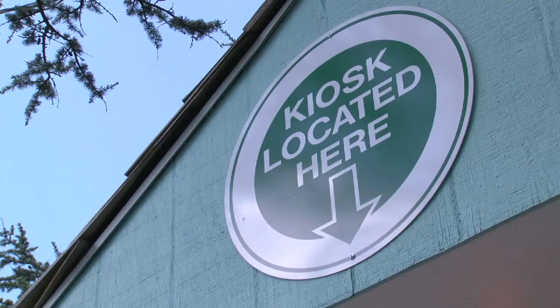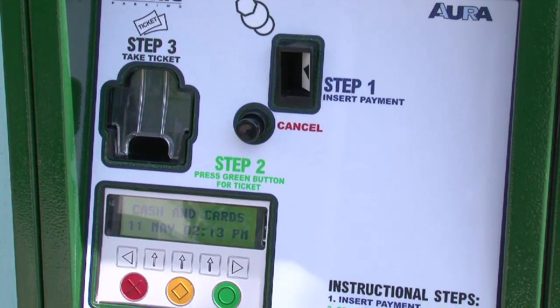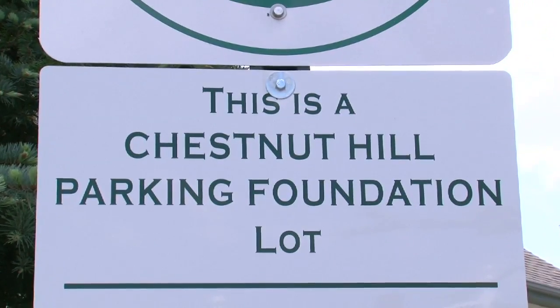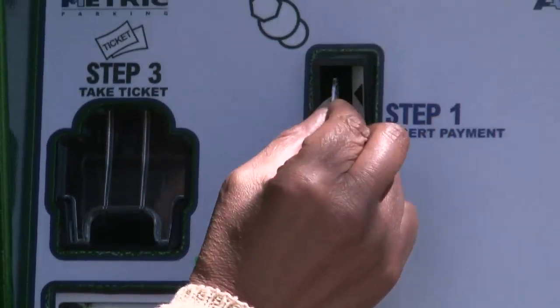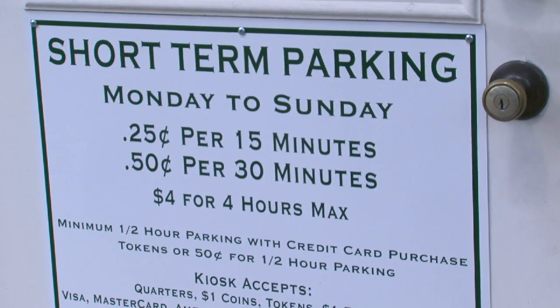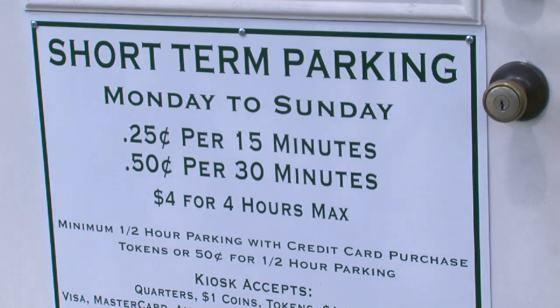It's a real bargain. Load up the kiosk with credit or cash. Take your receipt and leave it on your dash. If you want to park your car in Chestnut Hill, you might have to drop a few coins in the till. Used to be that the lots were free, but now you know you got to pay your money.